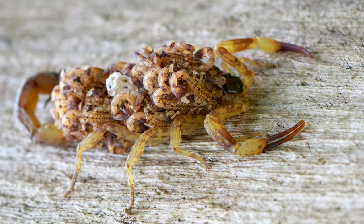So guess what — those babies climb on the mom's back, and they stay there until they have their first molt and can survive on their own, up to three weeks. They're hanging out there — talk about taking your kids to work every day for three weeks!